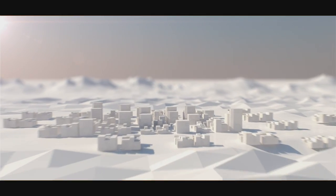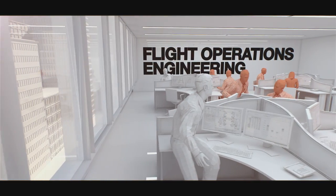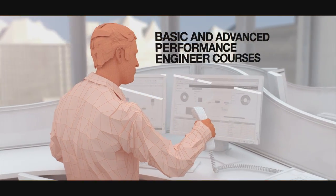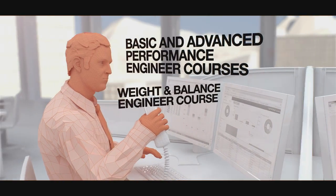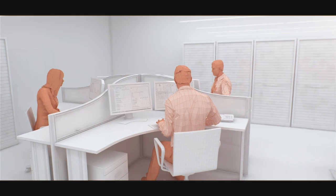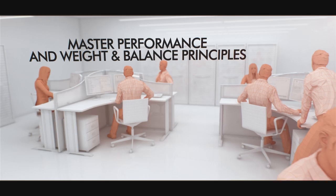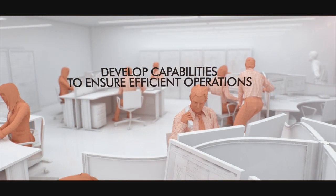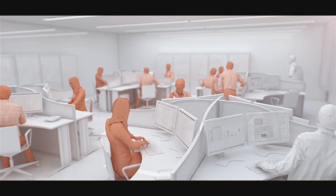In the headquarters of the airline, the flight operations engineers manage the preparation of the operations. Airbus proposes several training courses: the basic and advanced performance engineer courses, the weight and balance engineer course, and the e-doc course. These training courses help flight operations engineers master performance and weight and balance principles, develop capabilities to ensure efficient operations, and ensure the feasibility of flights in the safest and most efficient manner.